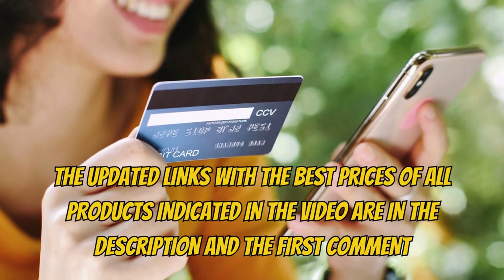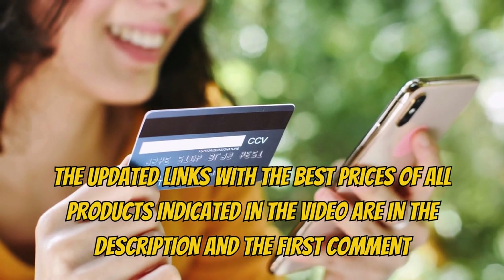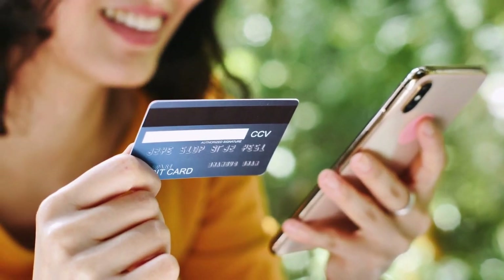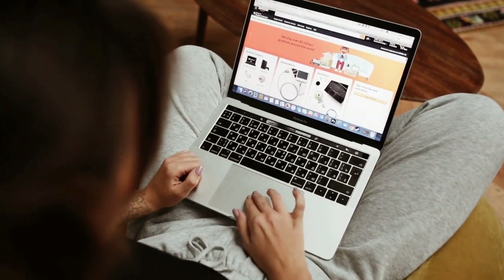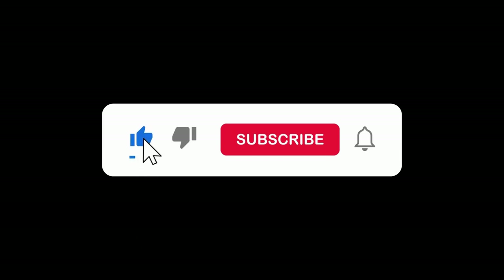For more information about the products mentioned in the video, check the description below and find the updated links with the best prices in the first comment. By clicking on them, you'll be redirected to the official Amazon website, ensuring a secure and convenient purchase. And if you enjoy watching videos like this, don't forget to subscribe to the channel and give it a like.